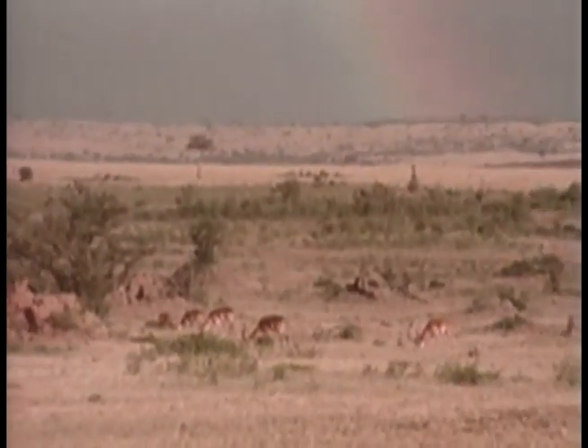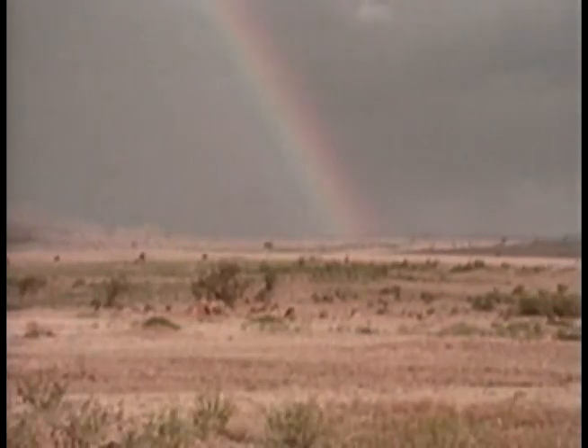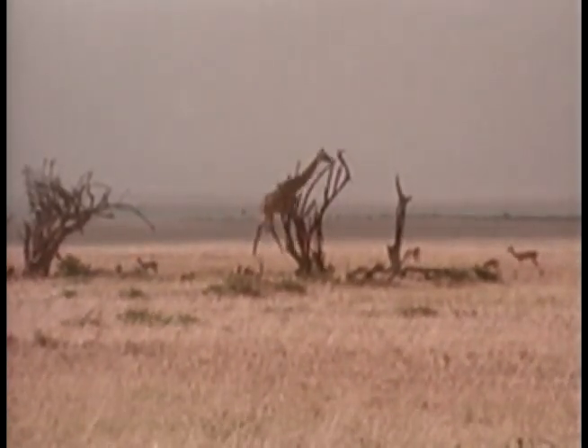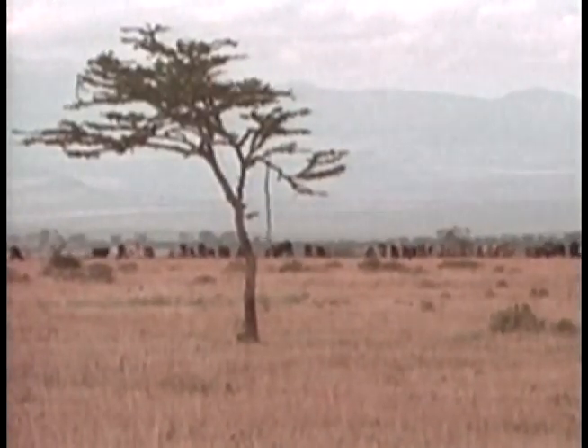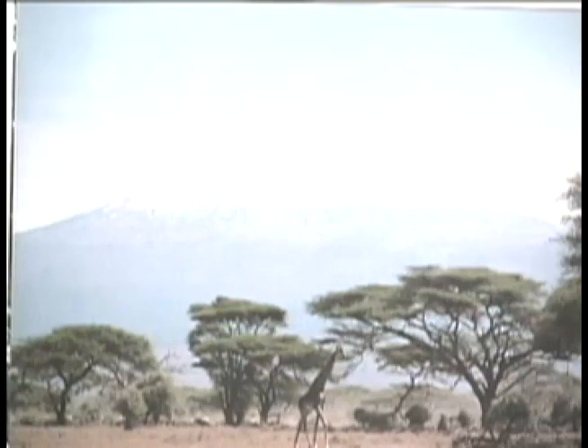Therefore, there is little uplifting to generate spectacular mountain ranges and peaks. In fact, most of Africa is a great rolling plateau, the exception being the highlands of East Africa. It is where the highest peaks in Africa, Mount Kenya and Mount Kilimanjaro, rise up.